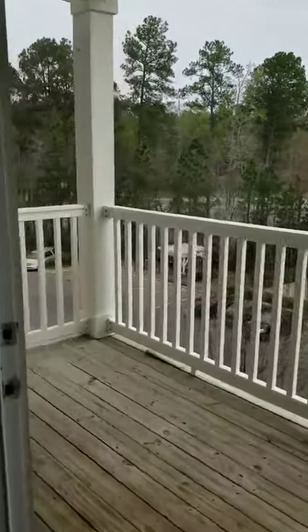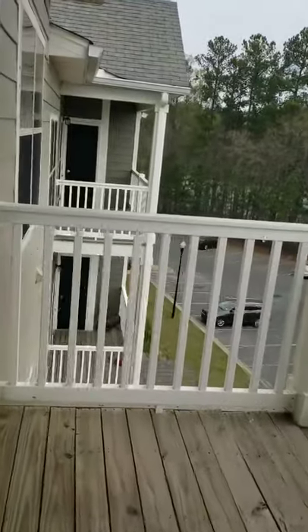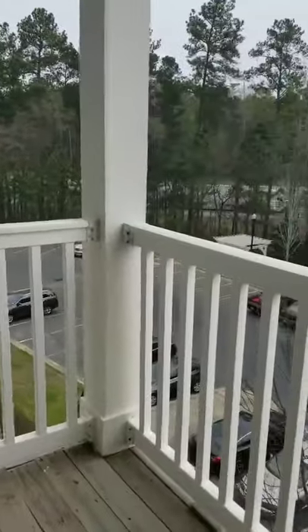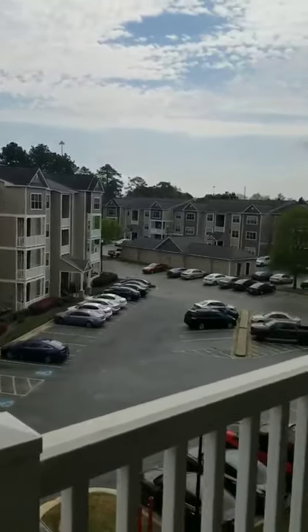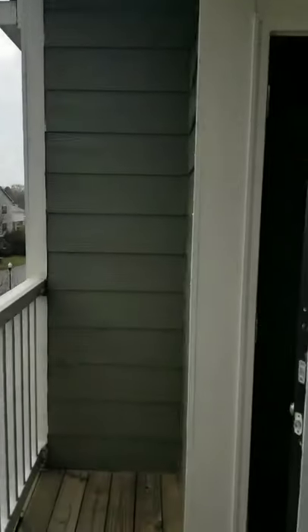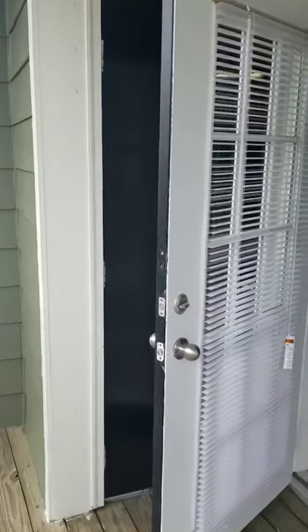Let's go outside. Massive patio. Gorgeous view from the third floor, wouldn't you say? And you also get one more closet — that's probably going to be for your seasonal items.